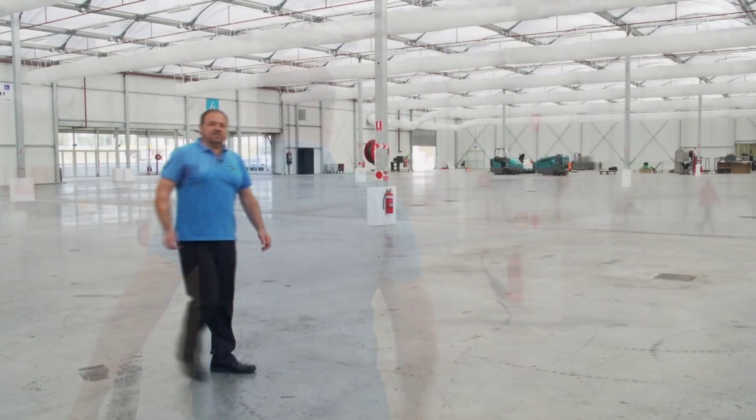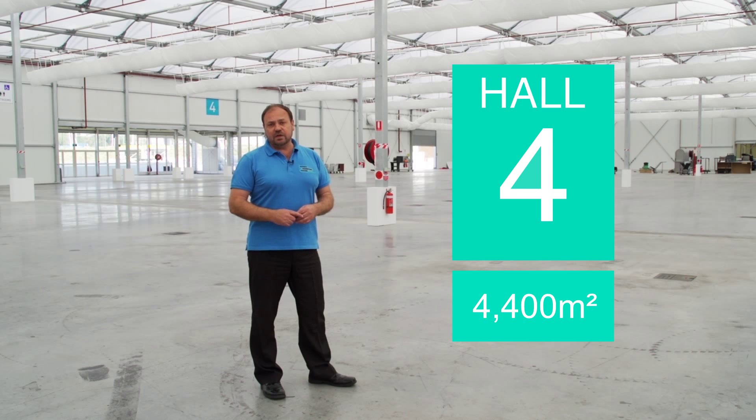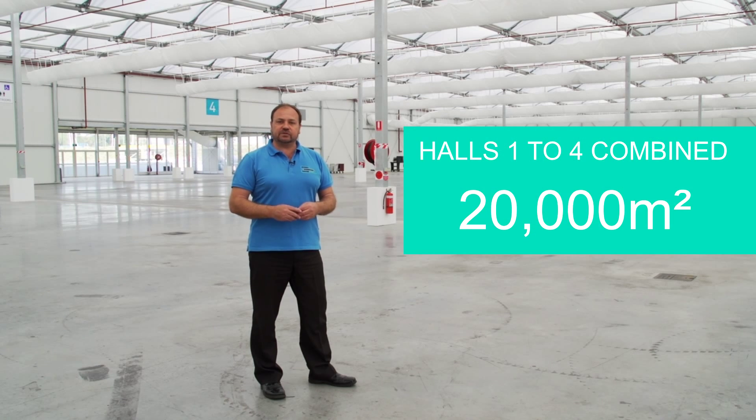We'll move through now to Hall 4, a little under half the size of this hall. This is Exhibition Hall 4. It's approximately 4,400 square metres and, as you can see behind me, it has a dedicated foyer space. Hall 4 is available when Halls 1, 2 and 3 are also booked, increasing the total leasable space from 15,600 square metres to 20,000 square metres.